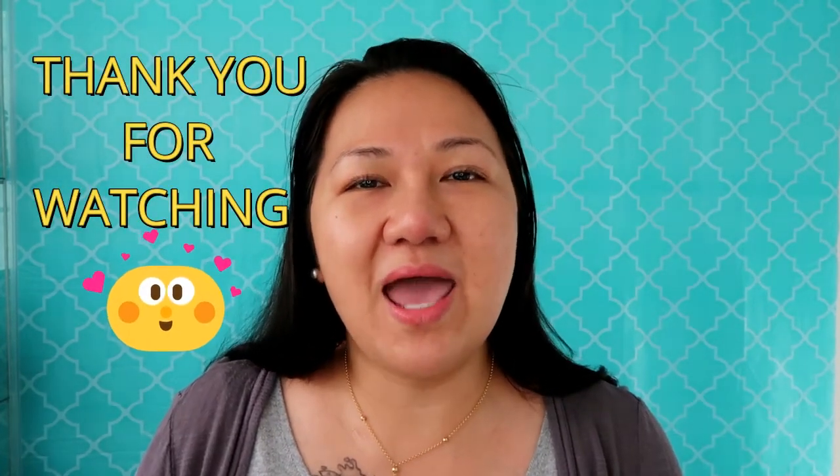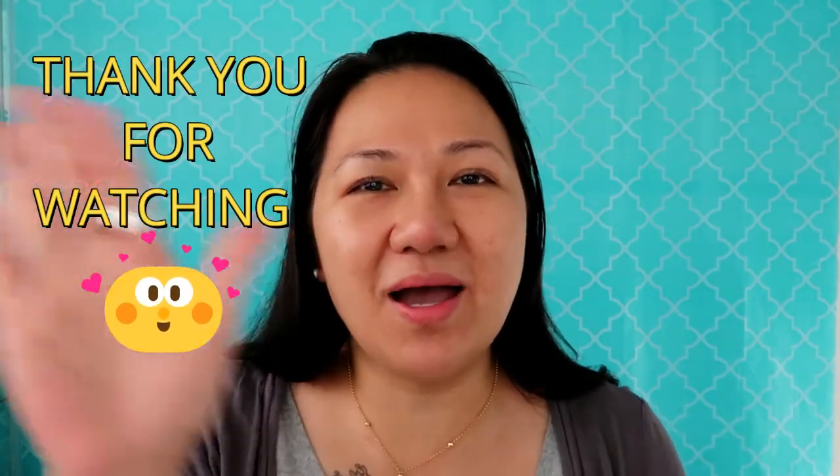That's it guys, that's all for my haul! Thank you so much for watching. If you haven't subscribed please do, and if you like this video give me a thumbs up. Leave any comments or questions below. Thank you again for watching — I love you all, God bless, stay safe, and have a good day. Bye!